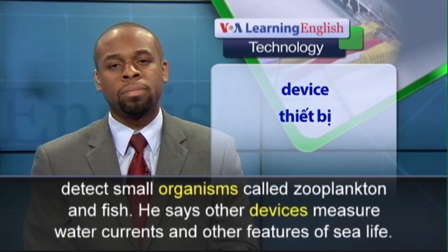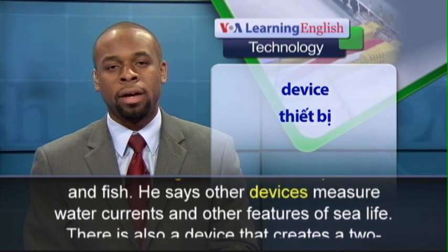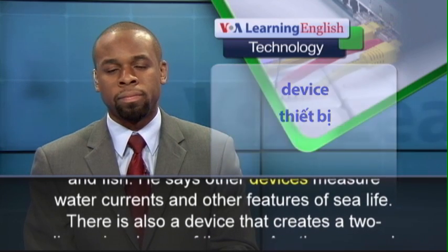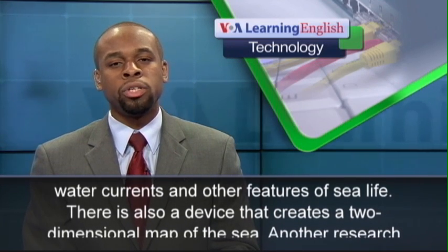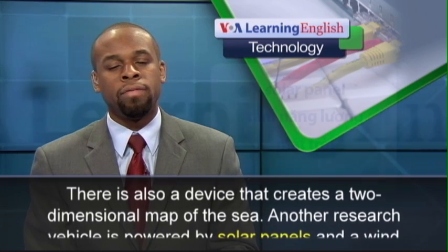He says other devices measure water currents and other features of sea life. There is also a device that creates a two-dimensional map of the sea.